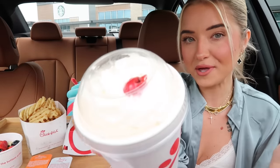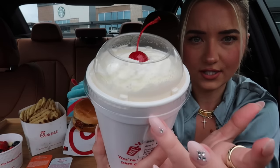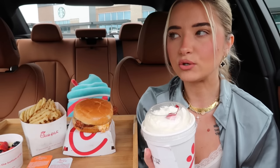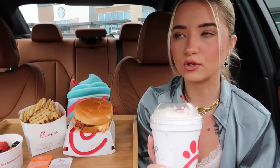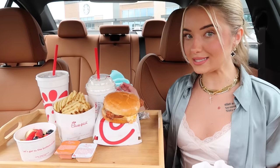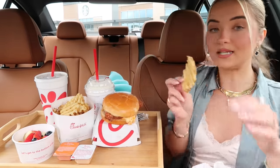Now we have our caramel crumble milkshake. You can kind of see the color — it looks like a cookie butter milkshake with some nuts mixed in. That's kind of what the texture is looking like. Last but not least, the Coke Zero. They've got pretty good Coke Zero too! Alright, we got the table all set up — I'm gonna dig into these fries first.